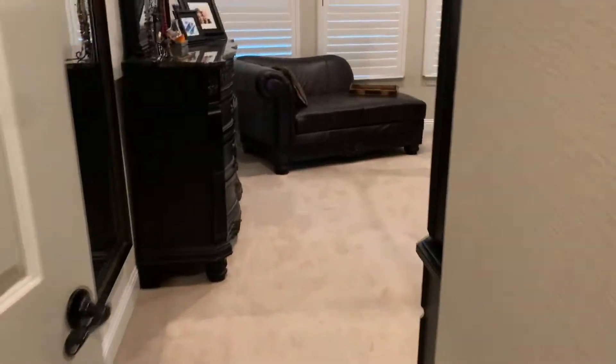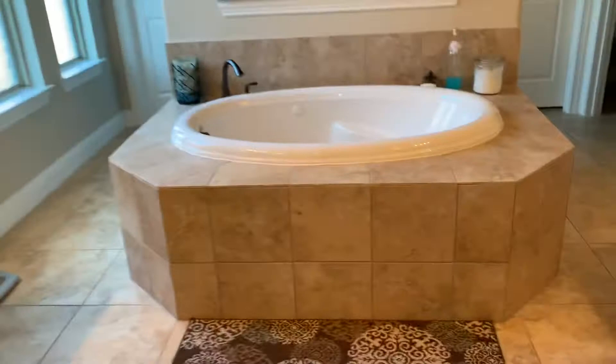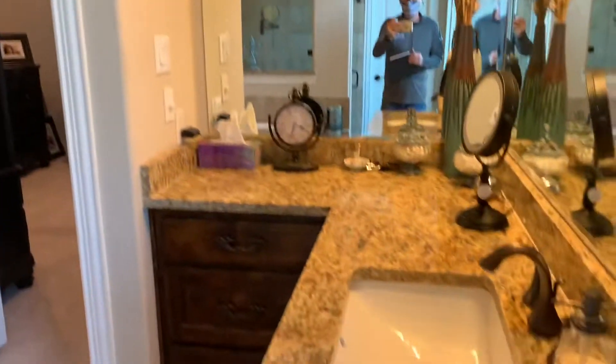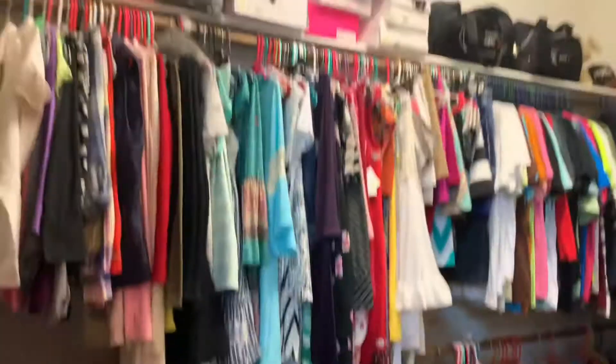Master's back in here. Got plantation shutters throughout, so that's a big piece of furniture — this is a big master. Super jetted tub, separate dual showers. There's a water closet, and this has got to be a linen closet — yeah, it's a deep linen closet.